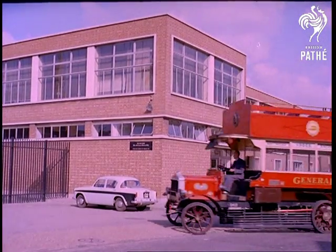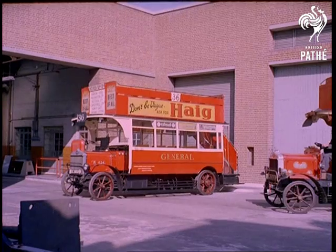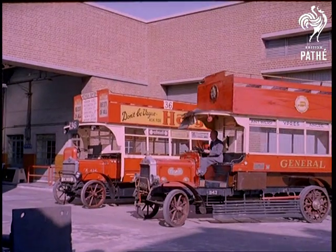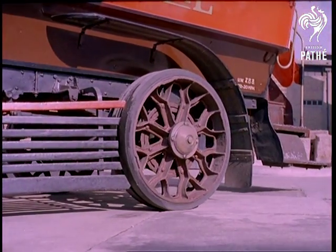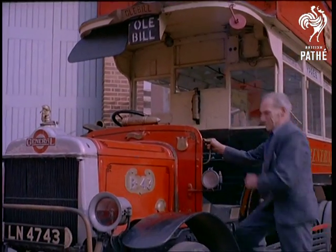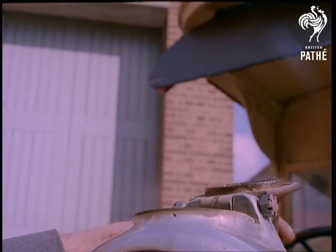Old Bill is one of the remaining few B-type buses introduced to London in 1910 to replace the horse bus. The initial order was for 60 vehicles, but by 1913, no fewer than 2,500 had been built and were on the road. During the First World War, 1,300 of them were acquired by the War Office as troop carriers, and a further 300 were engaged on defence work.